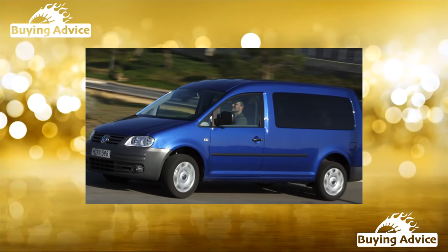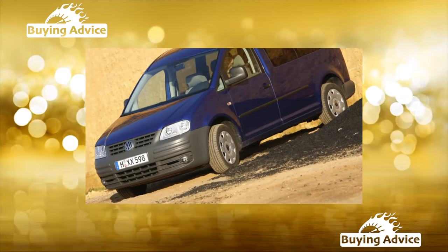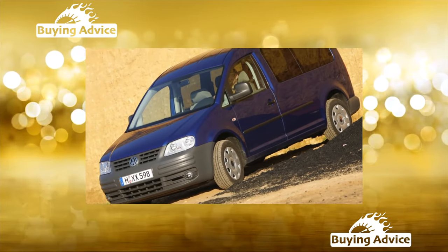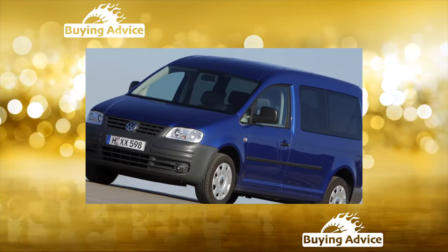In terms of practicality and functionality, this versatile car will give odds to crossovers. It was originally created for all occasions — in a feast and in the world, and in good people, and at minimal cost.